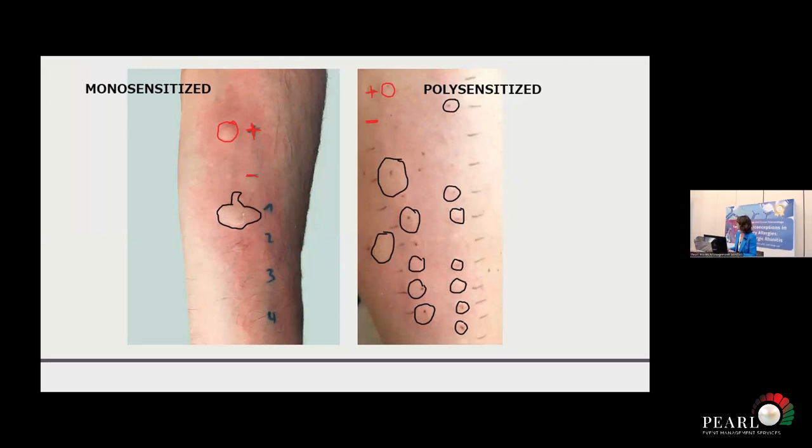We do allergy testing and we might be lucky to find only one positivity. So let's say the patient is sensitized to dust mites, history is compatible — then that's it. We discuss treatment options with the patient. But most of the time, as was mentioned before, the patient is polysensitized and it can be to multiple allergens.